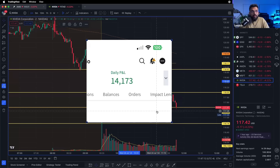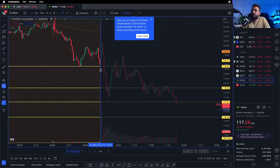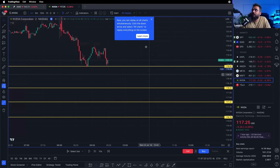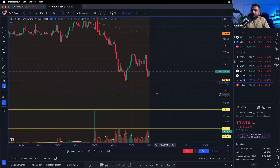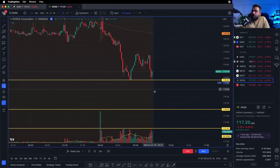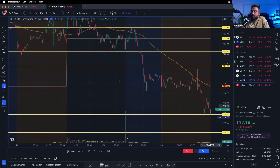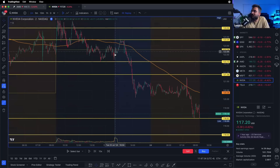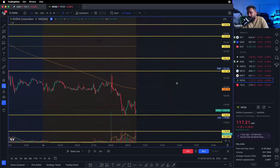First trade of the day was NVIDIA. Let's go back and play the replay of the day. This is where the market was about to open on NVIDIA — we gapped down a decent move. Yesterday the market closed roughly around the 122.50 area, opening down at 119. That's a big move down.